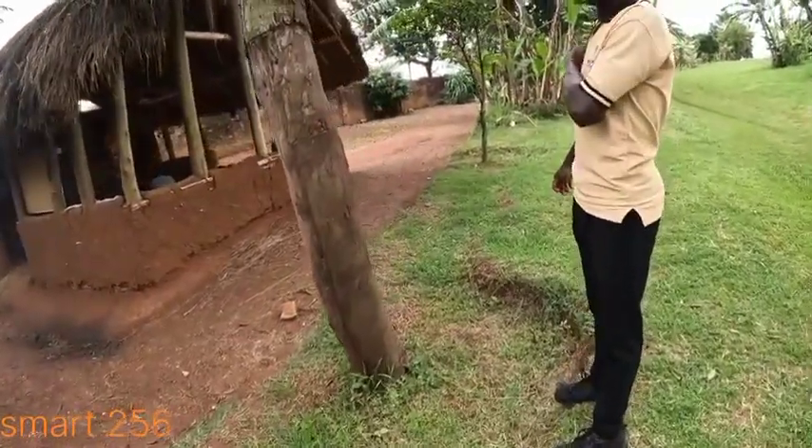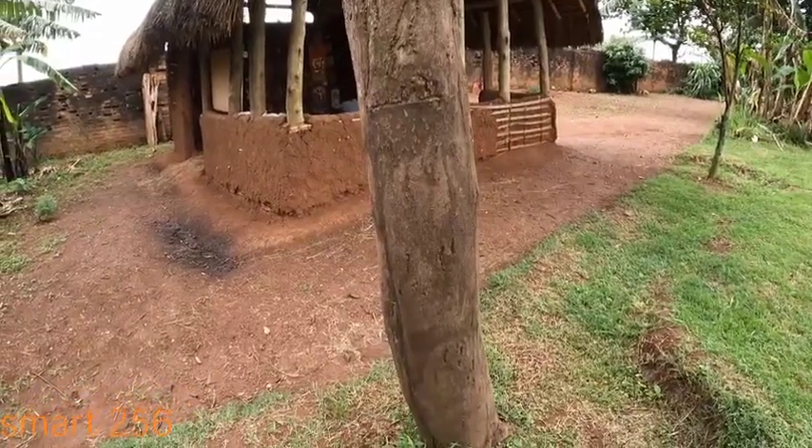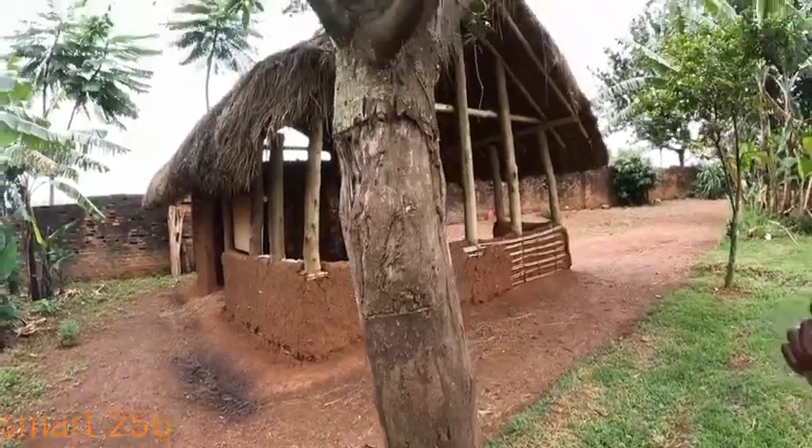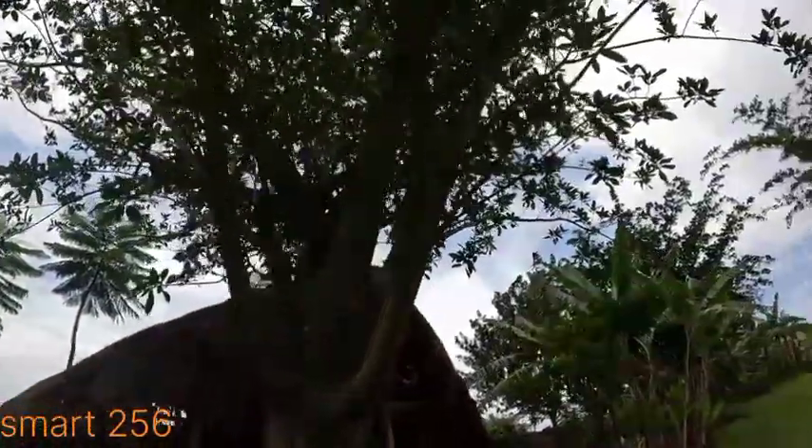Yes, this is a fig but it is a wild fig because fruits which come from it are not eaten. These fruits are mostly enjoyed by the birds. To humans they are toxic but to birds they don't have a problem.